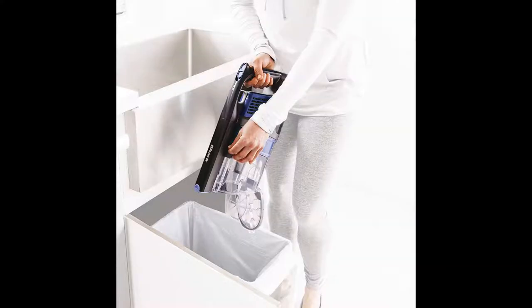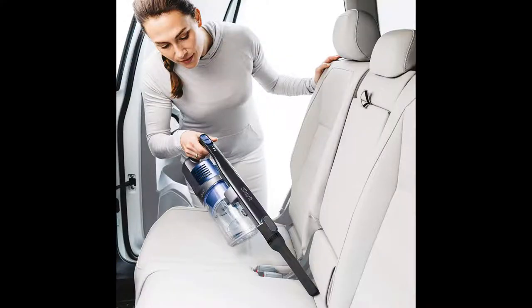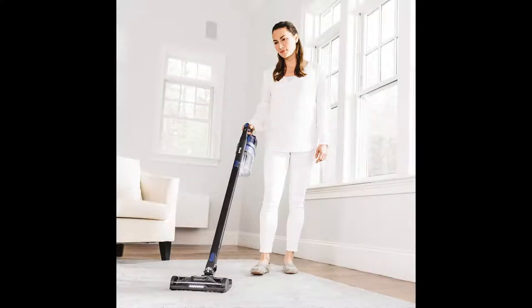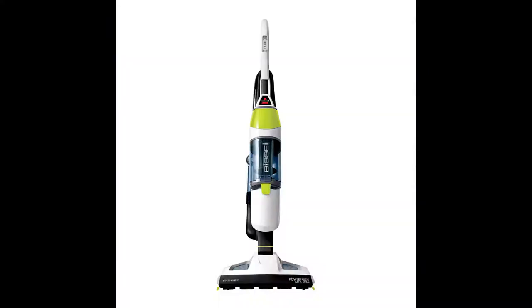It delivers powerful suction for everyday dirt, debris, and high traffic areas. Lightweight at only 7.5 pounds for cordless cleaning convenience. The XL dust cup helps tackle big cleans, plus clean touch technology for hands-off debris disposal. It easily transforms to a hand vacuum for ultra-lightweight cleaning and hard-to-reach areas above the floor and in the car.